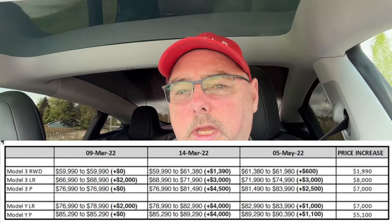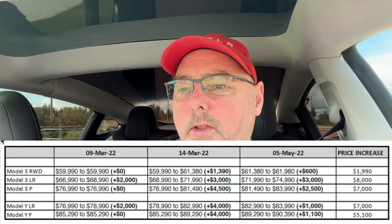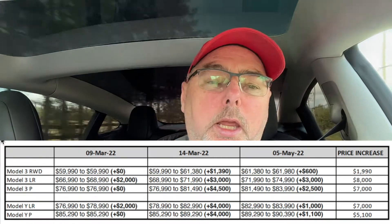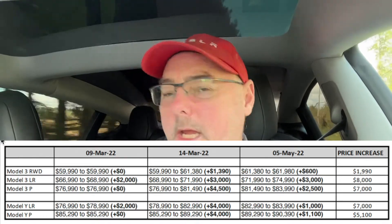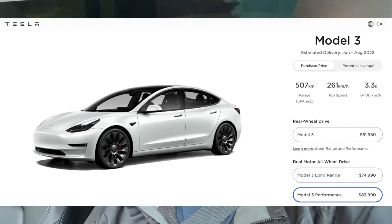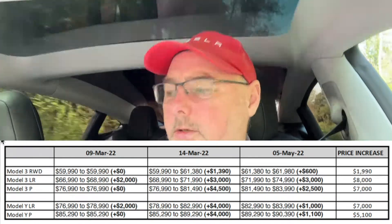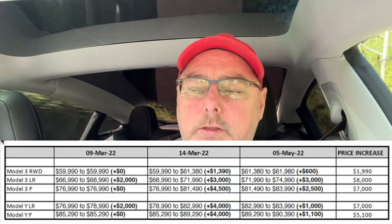The Model 3 Performance started out at $76,990. It did not get a price increase in May or at the beginning of March, but then it got an increase of $4,500, bringing the cost up to $81,490. And then this last round was another $2,500, so we're now looking at $83,990. As of today — this is being recorded May 8th — it's $62,000 for the rear-wheel drive, $75,000 for the long-range, and $84,000 for the performance.